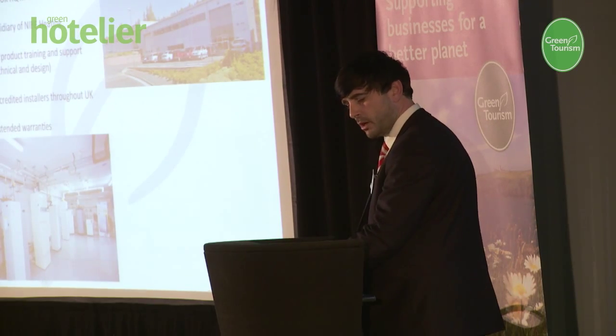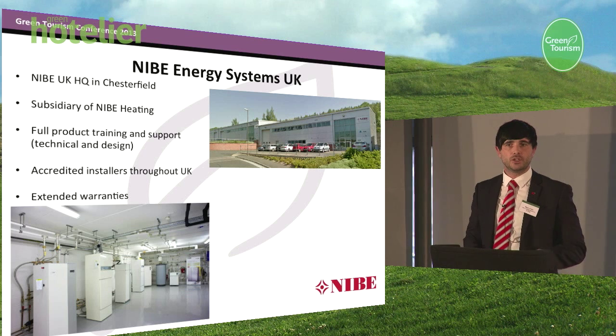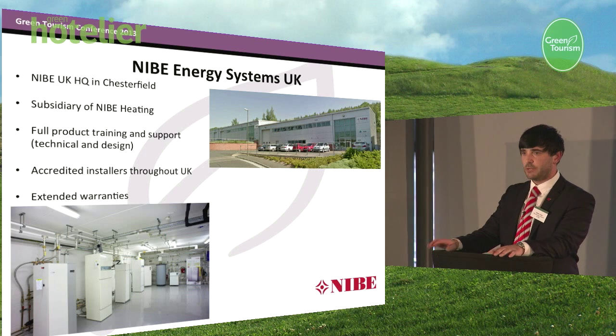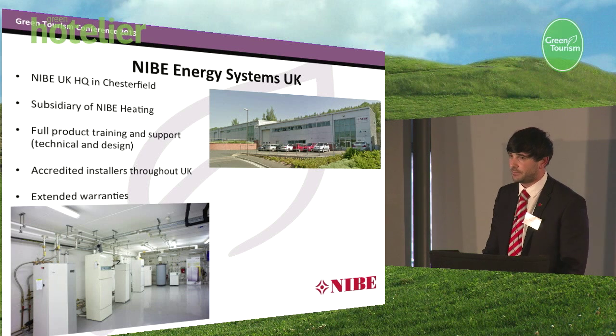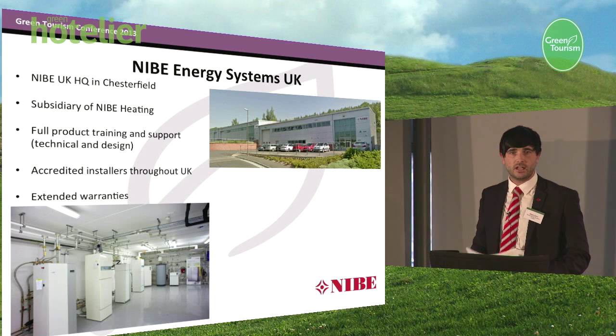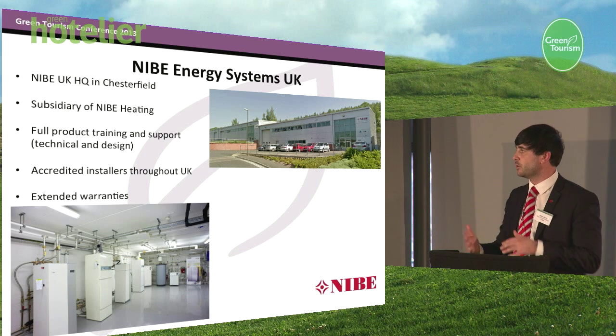Around about seven years ago, the government decided to put a commitment in to reduce carbon and also eradicate fuel poverty. So Nibe saw potential there for heat pumps in the UK market. Around seven and a half years ago, we actually launched our Nibe UK division, which is based in Chesterfield. We are a subsidiary of Nibe Heating. One of the things we pride ourselves on is that we can help companies from project initiation right through to project execution. We do this through an accredited installer network throughout the whole of the UK — guys who are more than familiar with our kit and can offer extended warranties.